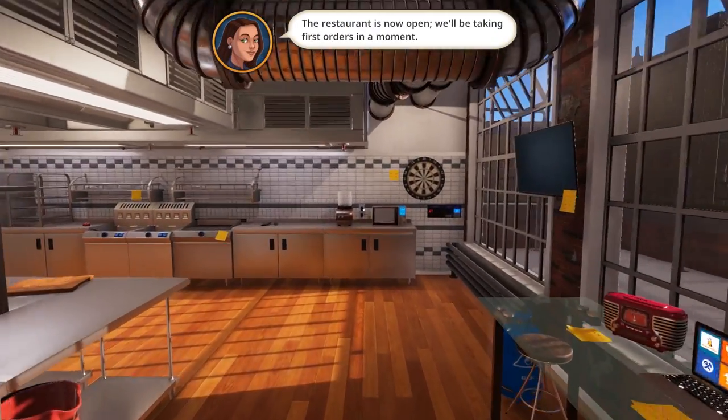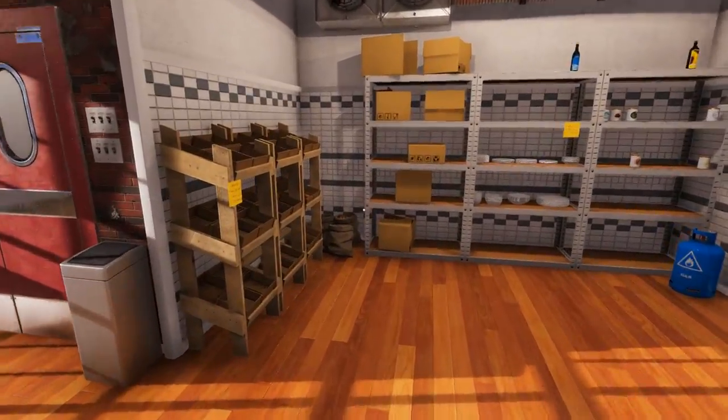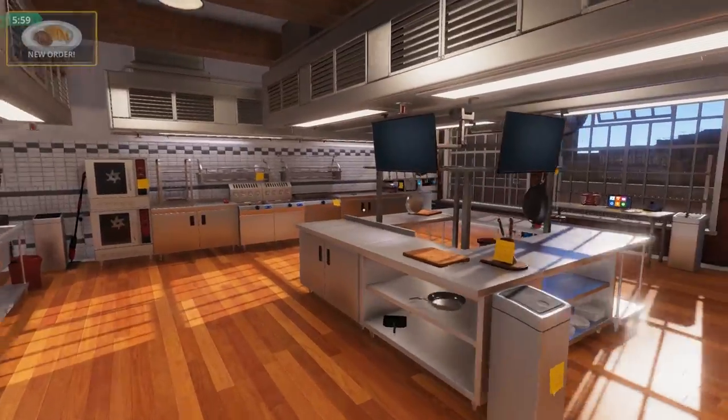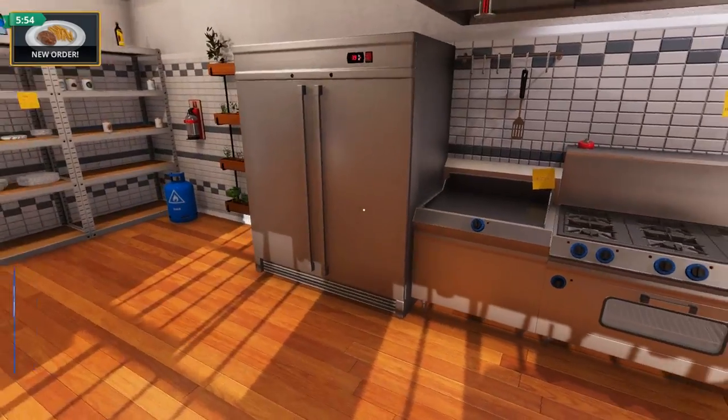Raptor here, and welcome to the grand opening of the Dino Diner. Our high-tech kitchen is ready to rock, and the steaks are high as the customers are here. And they are hungry. Our first order is up — interestingly enough, steak with french fries. So let's get cooking.